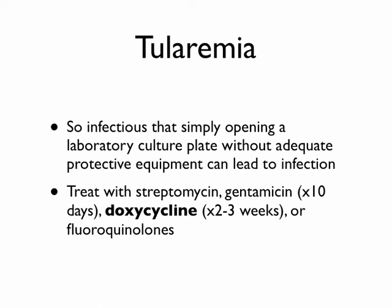How do you treat it? You can use streptomycin, gentamicin, or doxycycline. Doxycycline requires a slightly prolonged treatment — at least two to three weeks. With gentamicin or streptomycin, you can treat for as little as 10 days. You can also use a fluoroquinolone like ciprofloxacin or levofloxacin. But to keep it simple, knowing that doxycycline treats most tick-borne illnesses gives you useful clarity of thought.